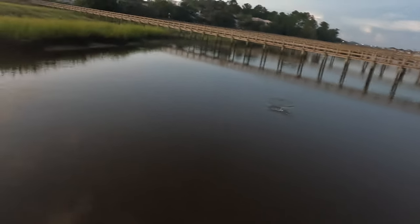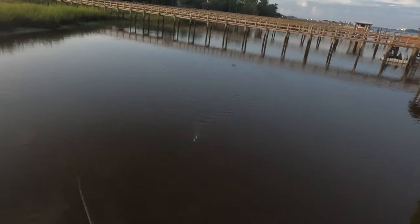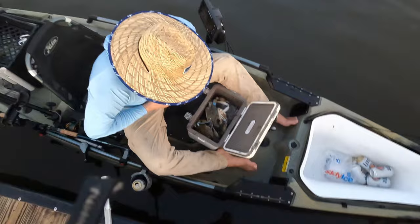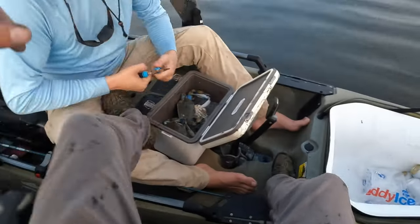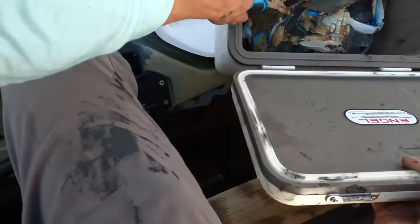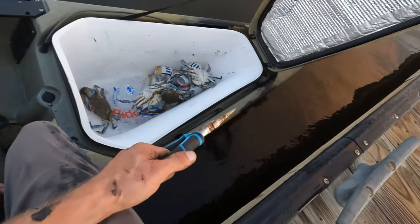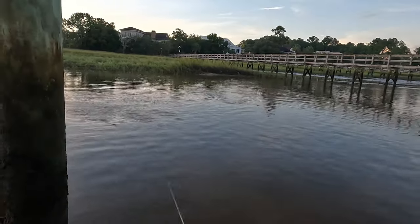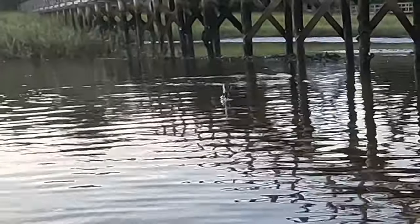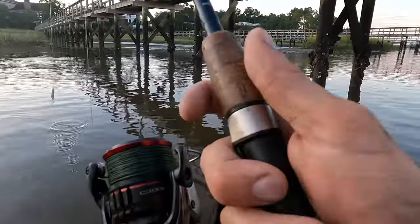Just got a hit — come on buddy, this trout. Smashed it twice and missed. Let me see... jump out! We'll see if he grabs it. Shrimp are going crazy. A redfish just went up out of the water right there and spooked. They are in here thick.